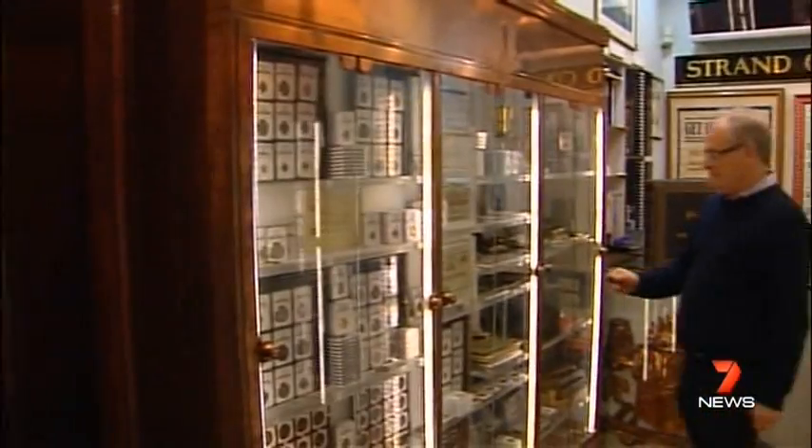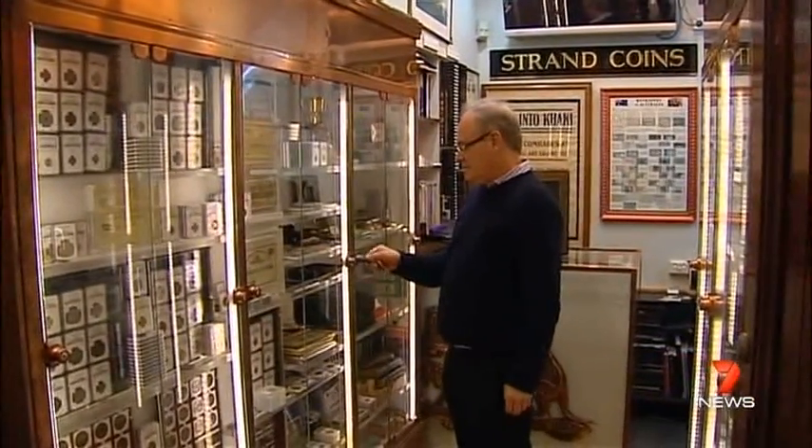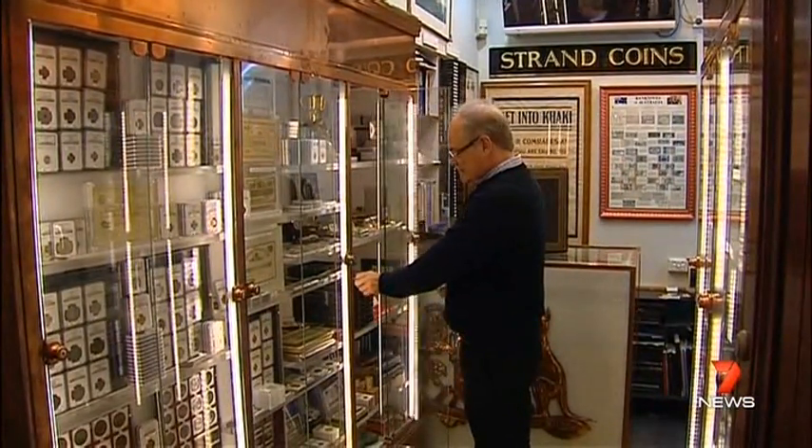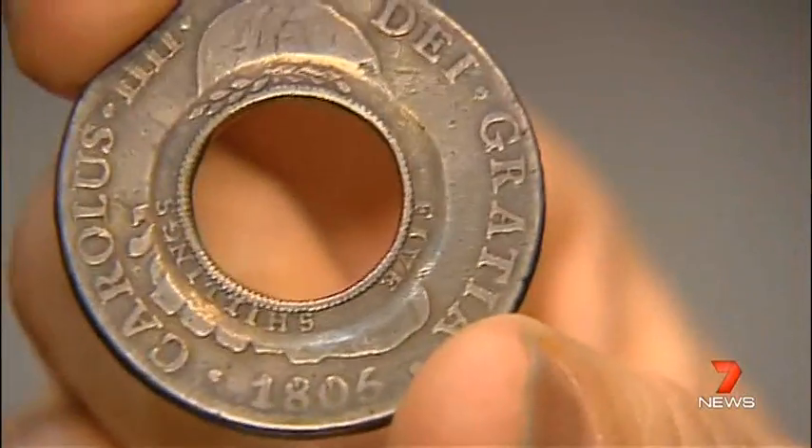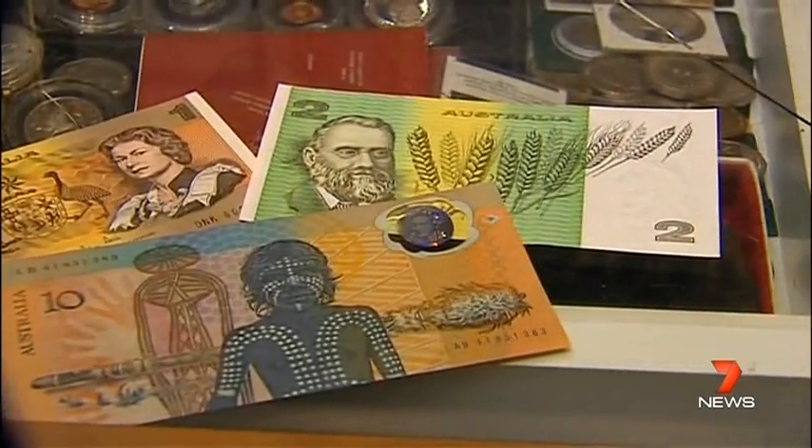There is a great demand for coinage and collecting of coins in Australia. Mark Duff is a coin and banknote expert — he makes money by selling it. Serious collectors spend up big on older coins.